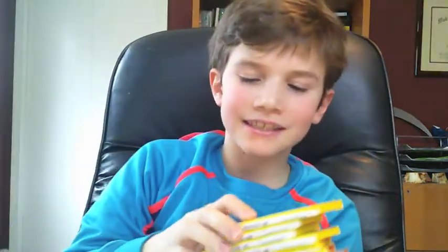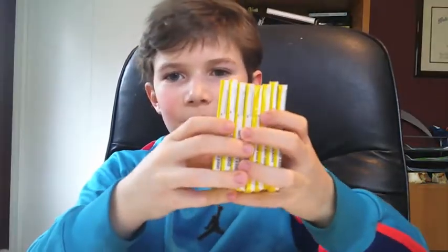Hi guys, and welcome back to another YouTube video. So today I am going to be opening up eight 1990 Fleer basketball packs. We are looking for the Jordan, which just recently sold — I'm pretty sure a month or so ago — for a very high price, higher than what it normally sells for. It sold for $55,000, which is absolutely insane and probably shouldn't have sold for that much.